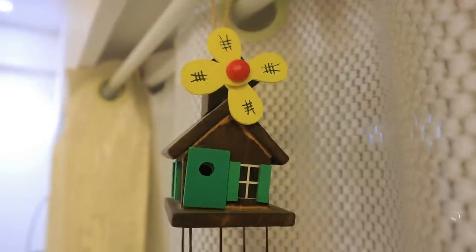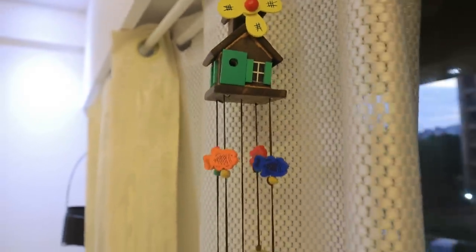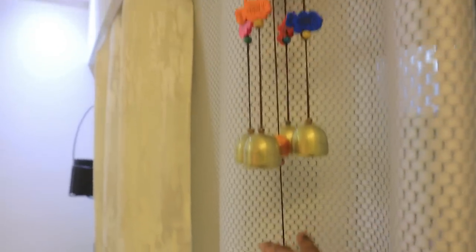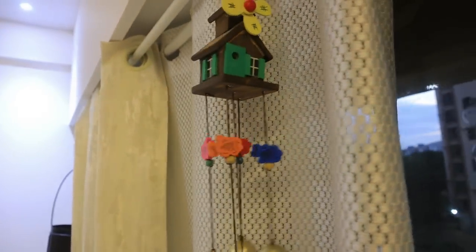The next product is this amazing wind chime. I wanted one with a very good sound. It has birds and fish-type designs. I have put it on my window and it makes a very beautiful sound when the wind is blowing — it is very good.